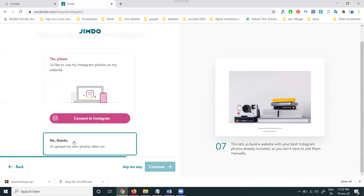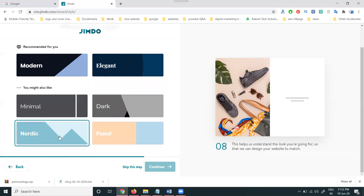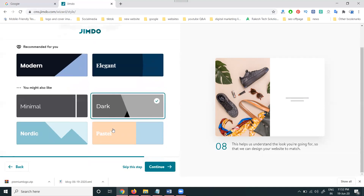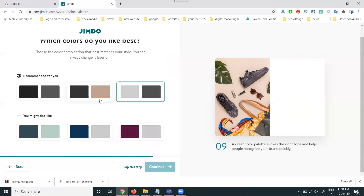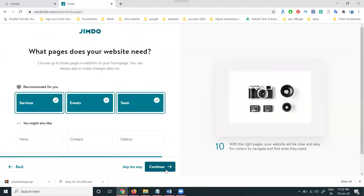It asks about connecting Instagram — I'm clicking 'No thanks.' Then it shows recommended styles for you: modern, elegant, minimal, dark, Nordic, buster. These are all available styles. You can select a style and continue. Then select the color you like best — I'm selecting the third option and continuing.